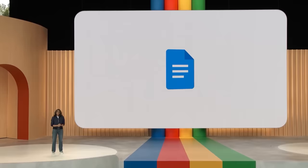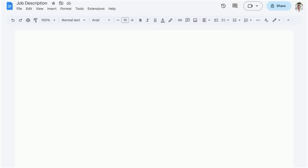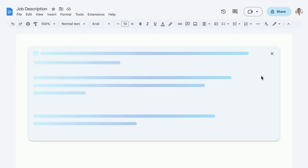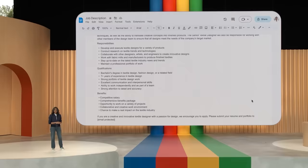One of our most popular use cases is the job description. Every business, big or small, needs to hire people, and a good job description can make all the difference. Say you run a fashion boutique and need to hire a textile designer. To get started, you enter just a few words as a prompt: 'Senior-level job description for textile designer.' Docs will take that prompt, send it to our PaLM 2-based model, and with just seven words, the model comes back with a good starting point written out really nicely.